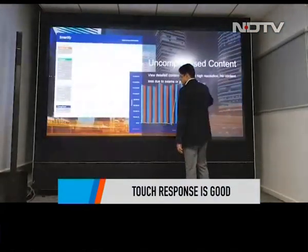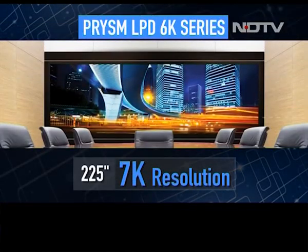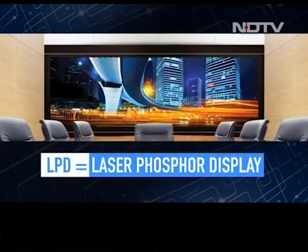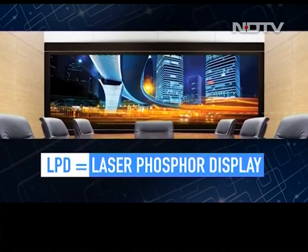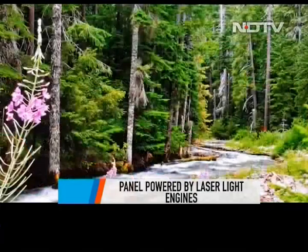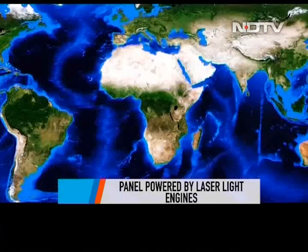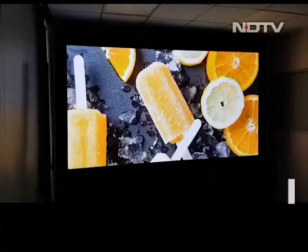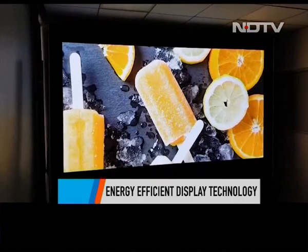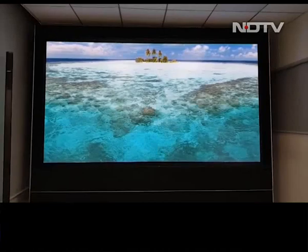Let's sink our teeth into the display specifications. The top 225-inch one comes with 7K support. This 135-inch one has 4K with a 7 million pixel count. It uses Prism's patented LPD technology, which stands for Laser Phosphor Display — basically a panel powered by laser light engines which provide a display at very high resolution and contrast. Prism claims it's one of the most energy-efficient displays because of this technology, especially when compared to traditional LCD and LED displays.